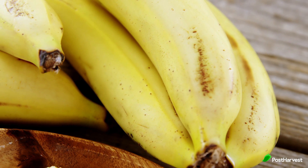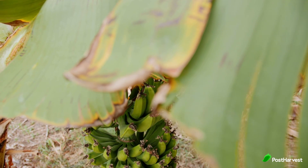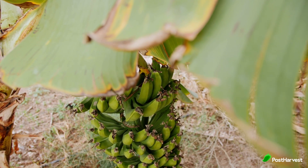The signs of ripeness for a banana are firstly the colour. Bananas are ripe when they have a vibrant yellow colour with a few brown specks. Completely green bananas are underripe, while bananas that are mostly brown are overripe. A ripe banana should feel firm but yield slightly to gentle pressure, and a ripe banana will have a sweet fruity smell.